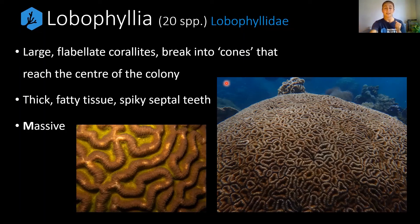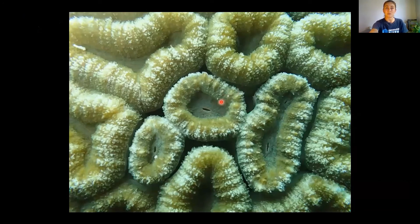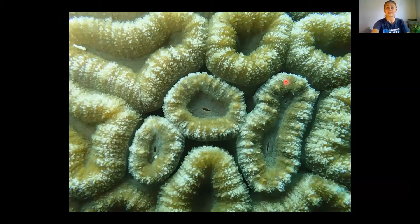Lobophyllia always grow as massive colonies — those really nice big bouldering forms we can see right here. Looking at the actual polyp mouths up close, they're quite large; one mouth might be around the size of your little fingernail. Sometimes there's one mouth per lobe segment, and sometimes you'll get a couple, as in this individual here.